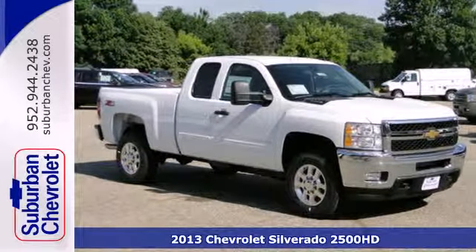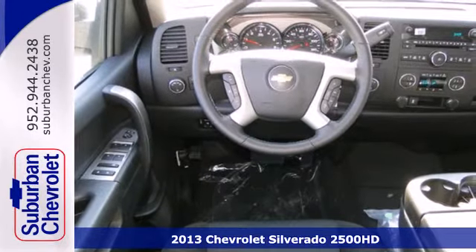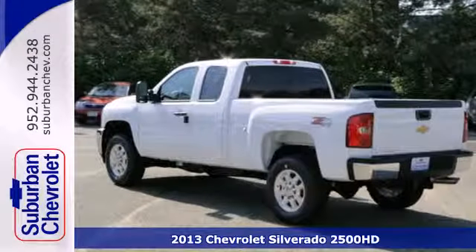Here's a 2013 Chevrolet Silverado 2500. This full-size pickup is ready to get on the job bright and early, just like you.